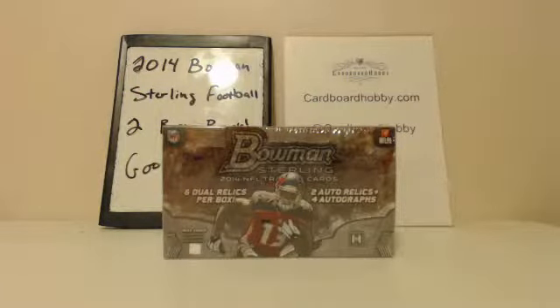This is Dan at Cardboard Hobby. We're cracking 2014 Bowman Sterling Football. It's a two-box break. This is also an eBay break. I'm going to read off the eBay usernames with team names.